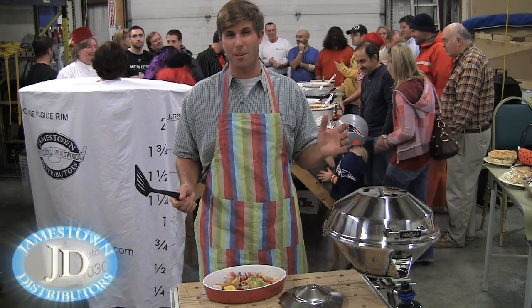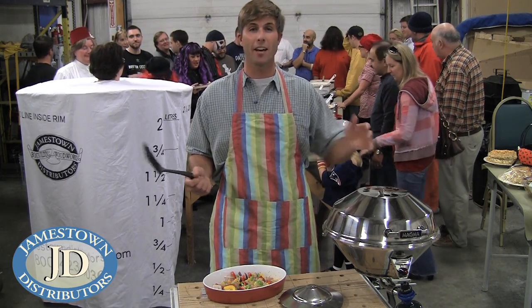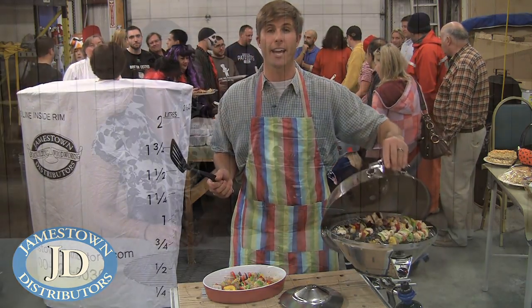Hi, I'm Mike Mills from Jamestown Distributors, and today we're here at the JD Halloween Party grilling on the Magma Kettle Combo Stove and Gas Grill.